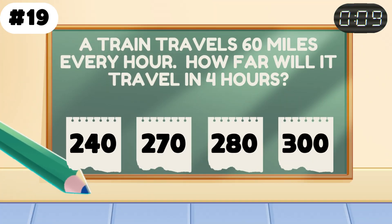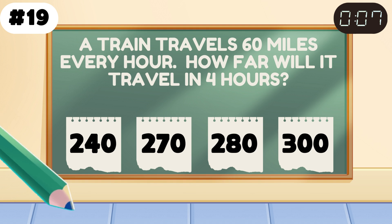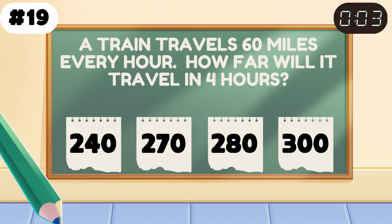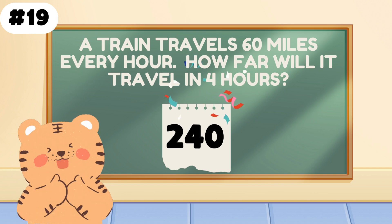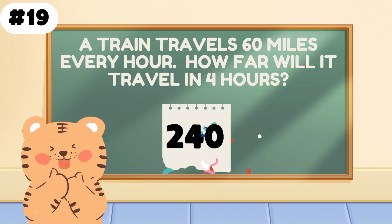A train travels 60 miles per hour. How far in 4 hours? All aboard — 240 miles is right. You did some serious multiplying there.